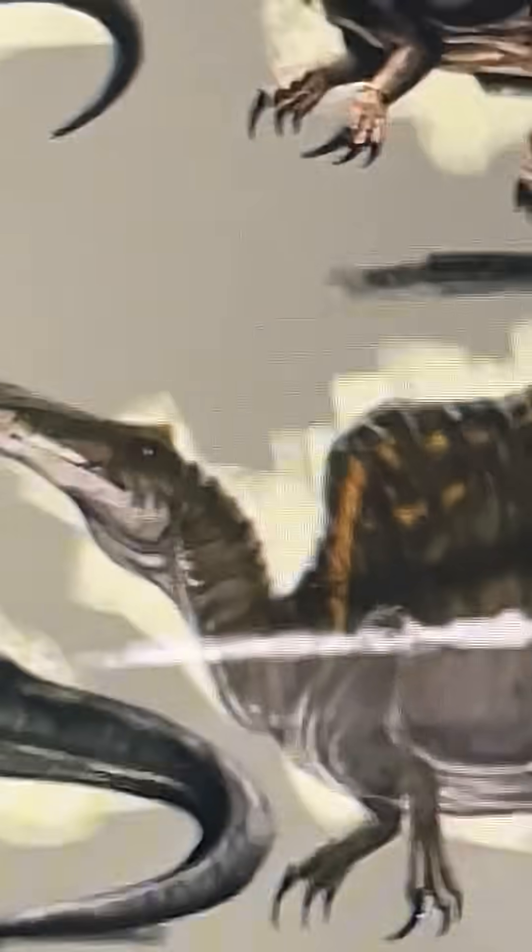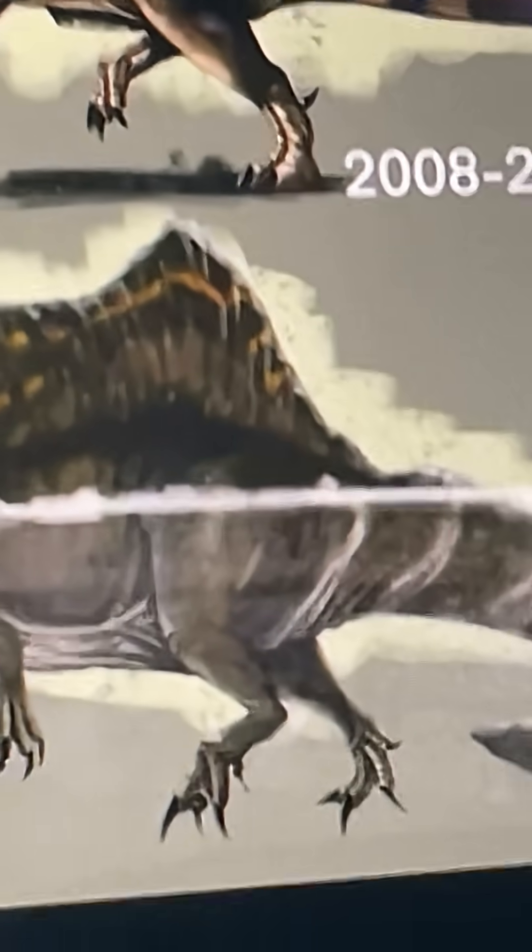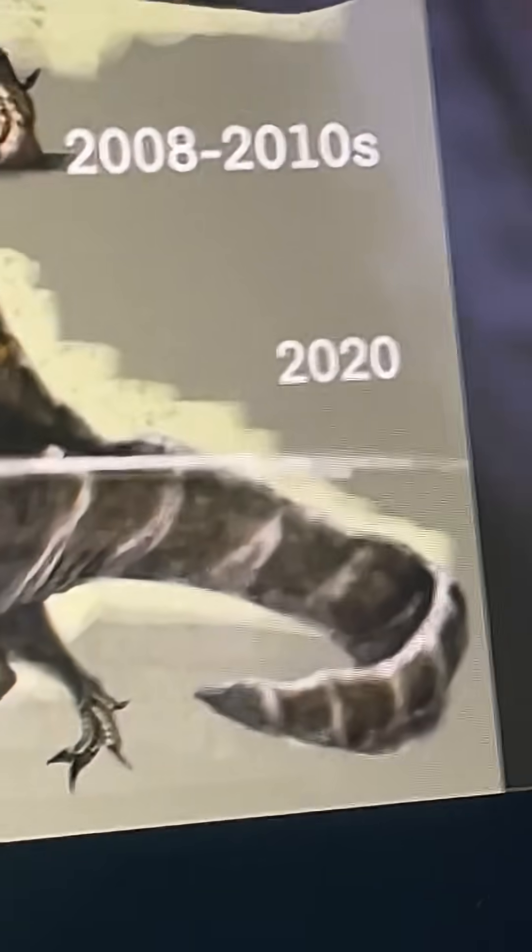Moving on to 2020 now. It keeps its skull and everything else. However, it is now believed to have had a paddle-like tail, which helps it in swimming.